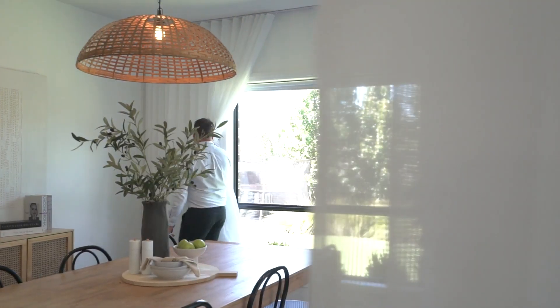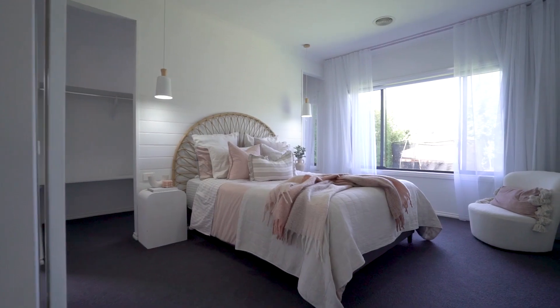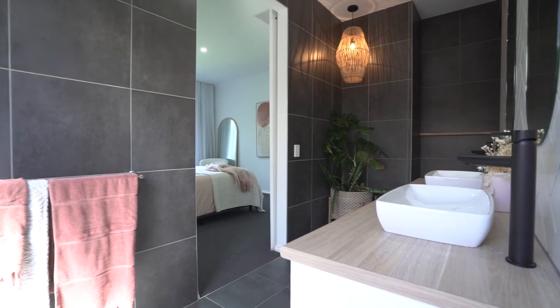There are upgraded sheer curtains and light fittings throughout, and a stunning master suite with a large walk-in robe and beautiful ensuite with floor-to-ceiling tiles, a double vanity, and a large walk-in shower.